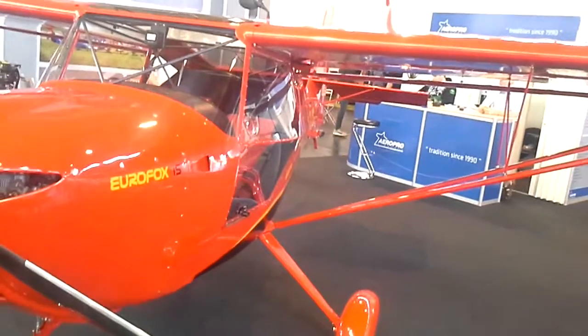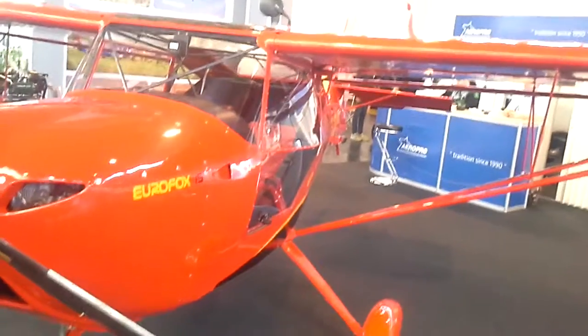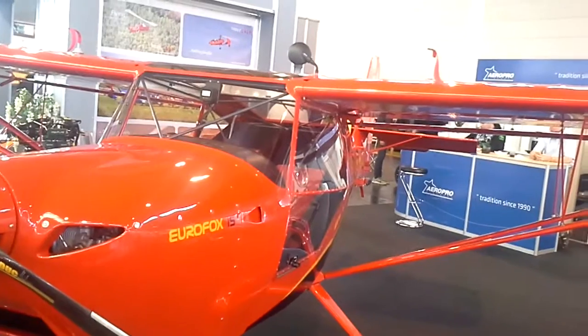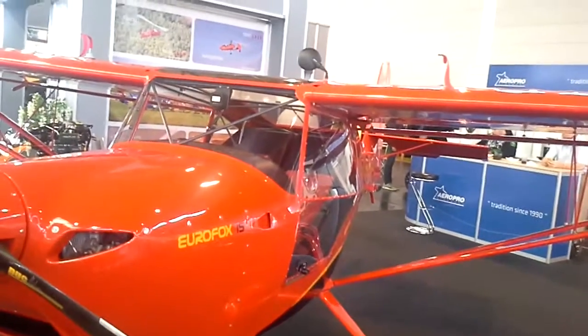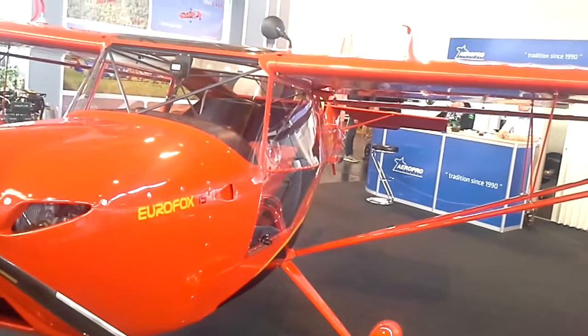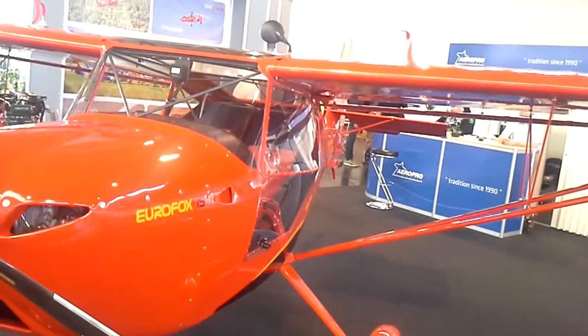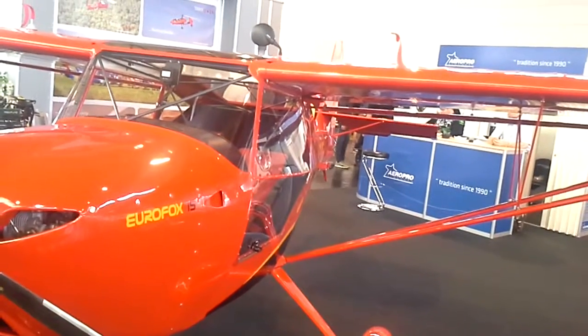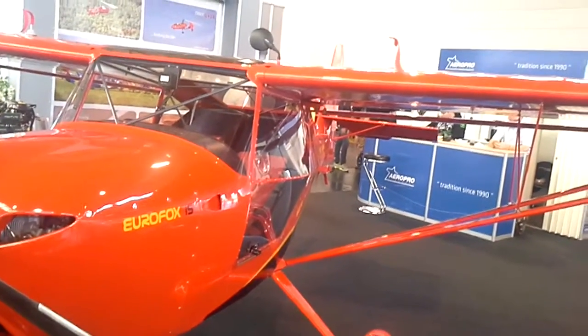Can you tell me the building materials of the aircraft? It's a classical construction. The fuselage is welded from chrome-molybdenum steel tubes, and the wings are built from aluminum — the wings are completely aluminum.